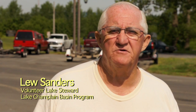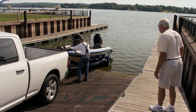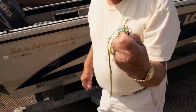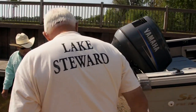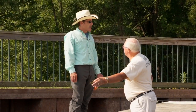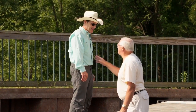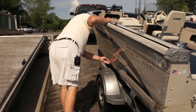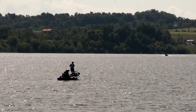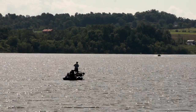Every once in a while there's a water chestnut on one of the trailers, and sometimes they attach themselves to the boat. The vast majority of boaters — 99% — are very cooperative. They understand, they wash their boats, they clean their live wells, and that's going to really help the problem and make the lake healthier. That's the Lake Champlain Basin Program's whole intent: to make the lake healthy.